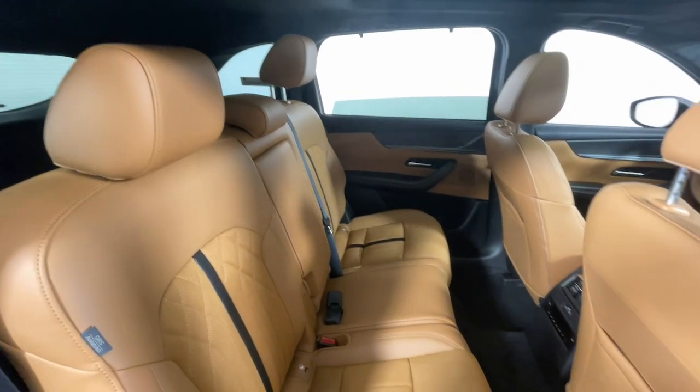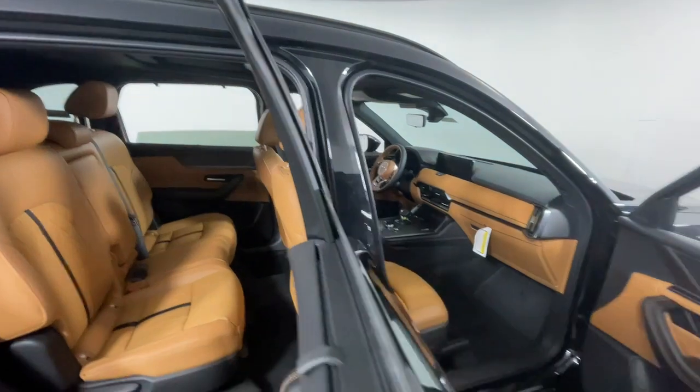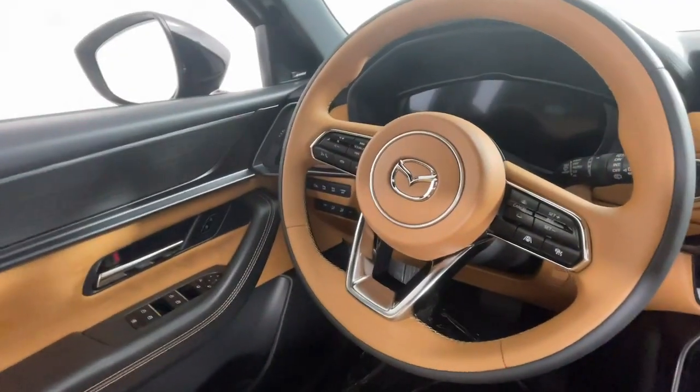Heated steering wheel, head-up display, panoramic roof, navigation system, moonroof, keyless entry, heated rear seat, heated mirrors, power liftgate, cooled front seat. Don't miss the opportunity to take this vehicle out for a test drive.